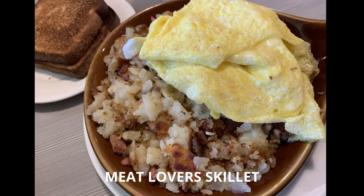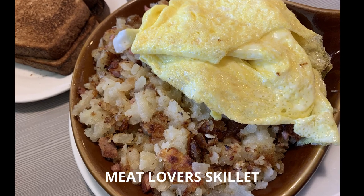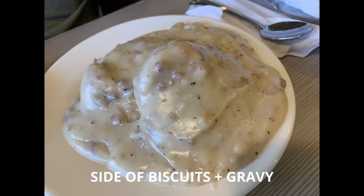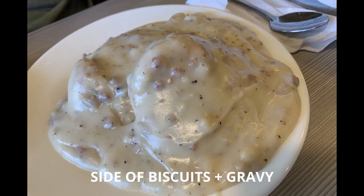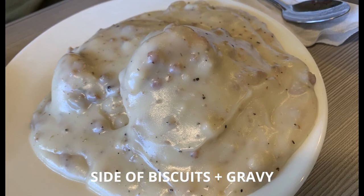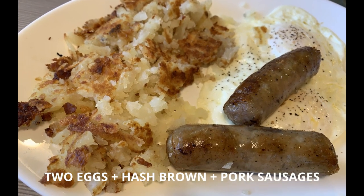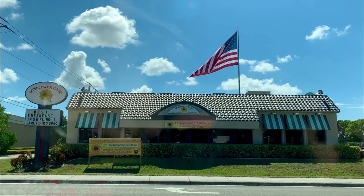I really liked the skillet — it was the meat lover skillet, really delicious. I loved that it came with two eggs. We also got the biscuits and gravy, and it had a nice peppery kick to it. Overall, this was a well-established local spot and I would definitely recommend it for breakfast.